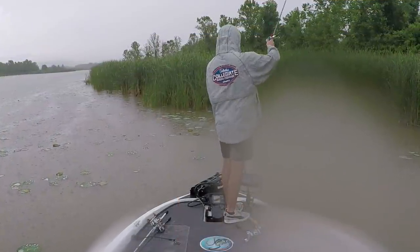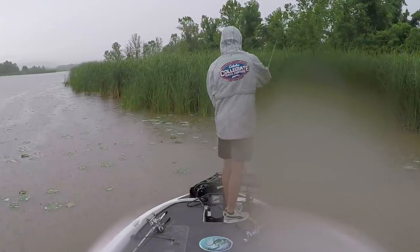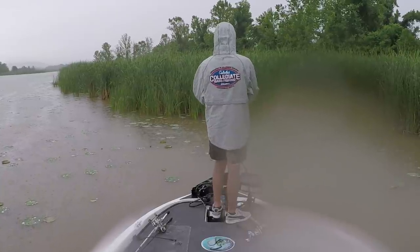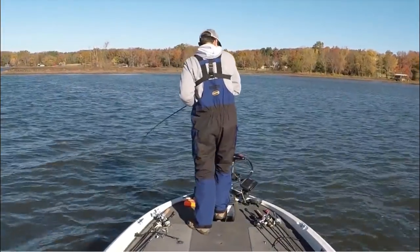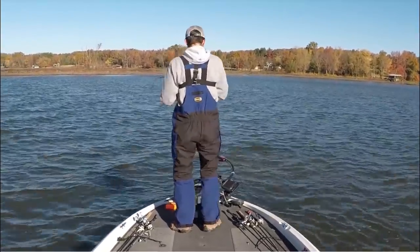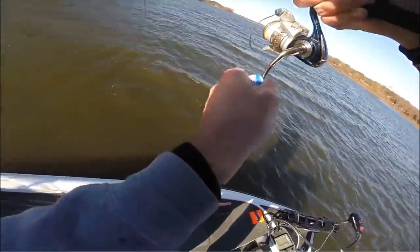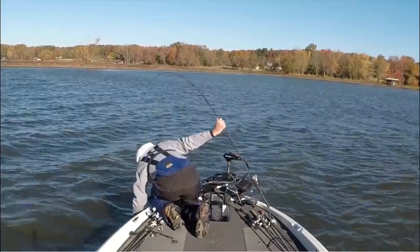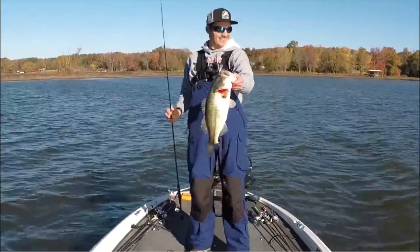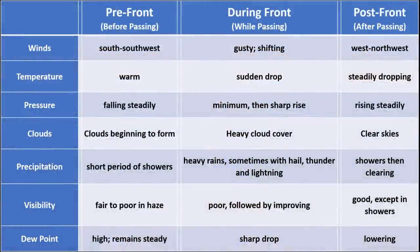As the front reaches your area, you'll have strong gusting winds, suddenly dropping temperatures, heavy cloud cover, and possibly heavy rains, thunderstorms, lightning, hail, or snow depending on your region. Post-front conditions are when the storm has completely passed — you'll face strong north to northwest winds early in the morning that die down as the front moves away, steadily dropping temperatures, clearing skies, and bright bluebird conditions by afternoon.